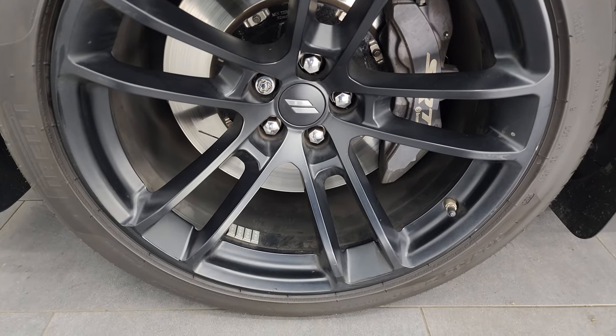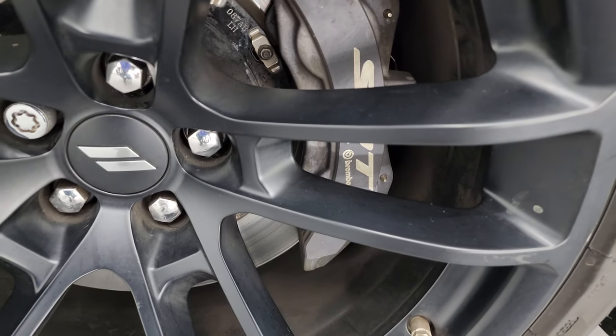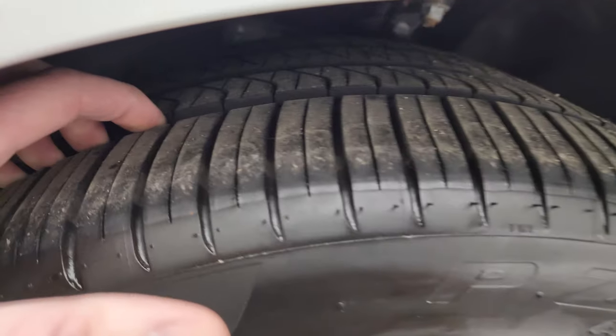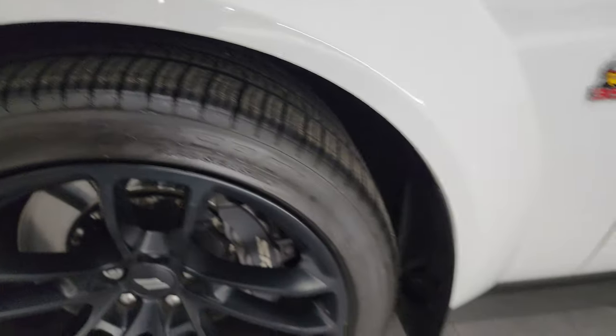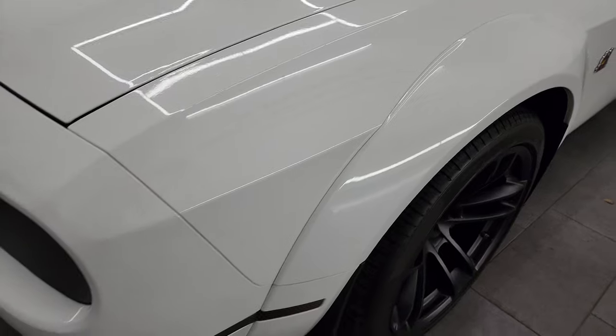This one comes with the 20-inch satin finished black alloy wheels. It does have the SRT Brembo brakes, and it has Pirelli P-Zero 305/35 ZR20 tires. The tires probably have about 50 to 60% of the tread left in the front, maybe even a little bit more. The front fender is in excellent shape, and you get these nice fender flares with that wide-body package.